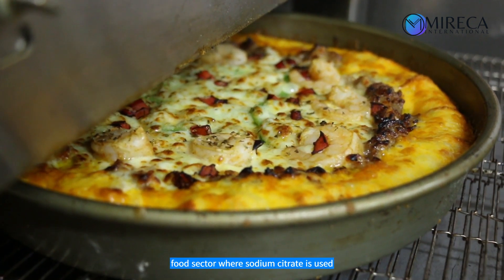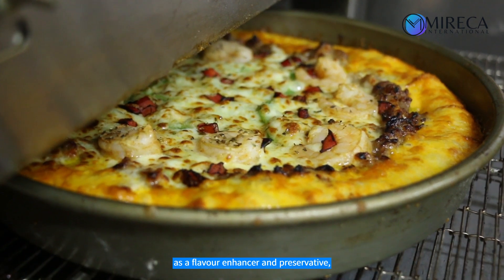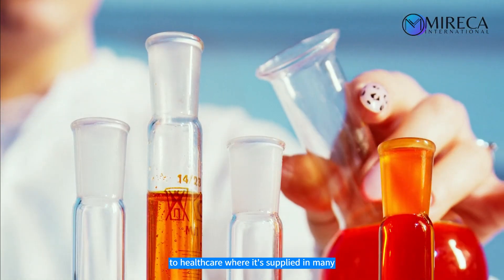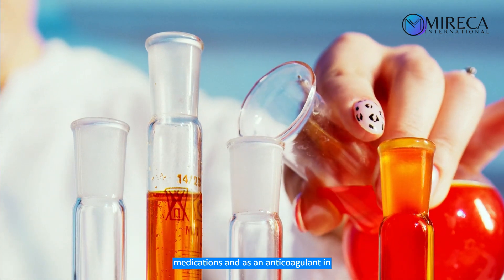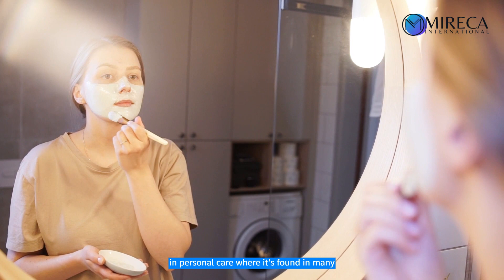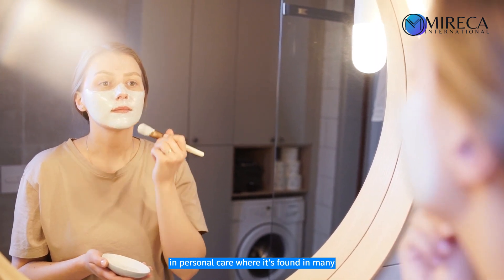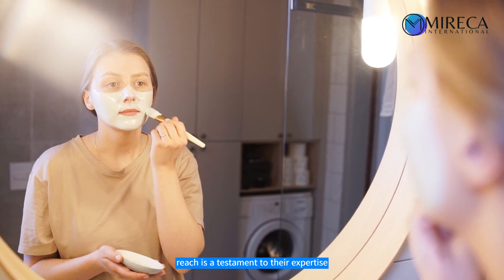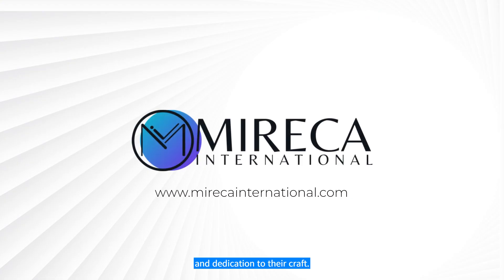From the food sector where sodium citrate is used as a flavor enhancer and preservative, to healthcare where it's applied in many medications and as an anticoagulant in blood transfusions, and even in personal care where it's found in many of our everyday products. This wide reach is a testament to their expertise and dedication to their craft. Have a great day. Thank you.